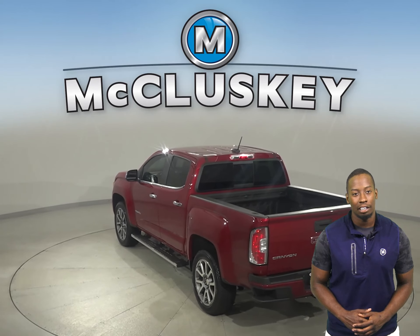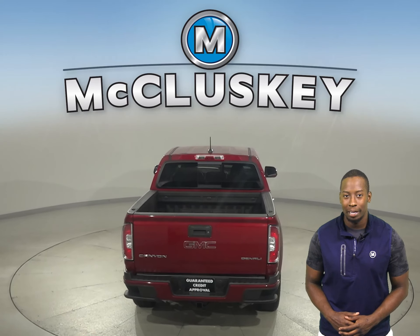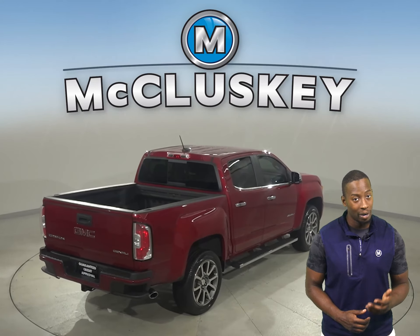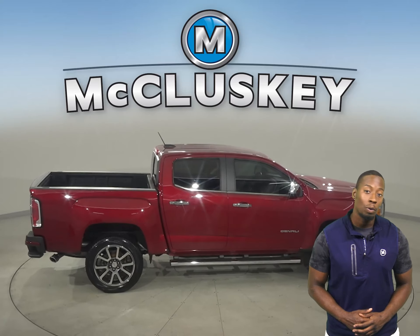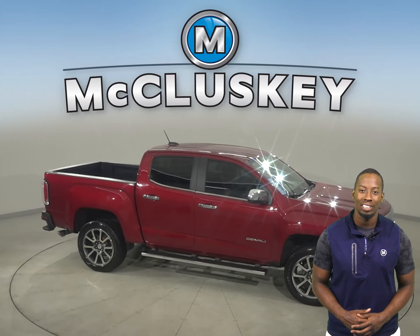Check out this 2018 GMC Canyon. It has about 34,000 miles on the odometer. There is cruise control, power steering, and powered windows. There is also XM radio and AM FM radio available, as well as OnStar as your emergency communication system.